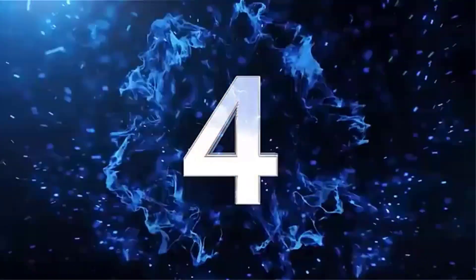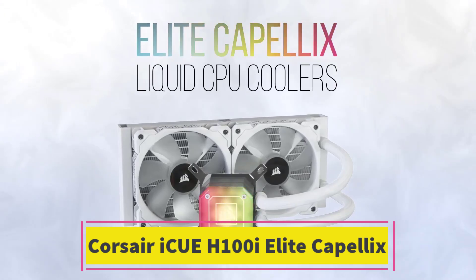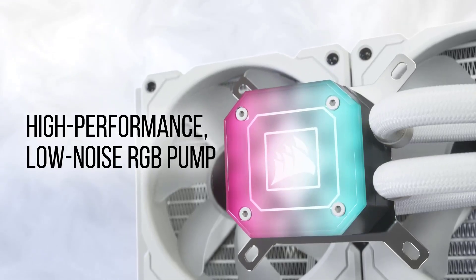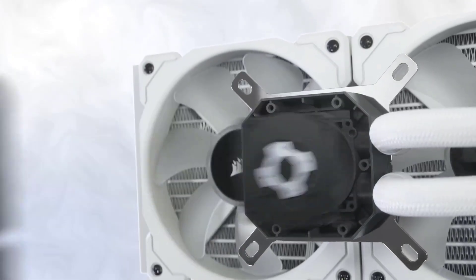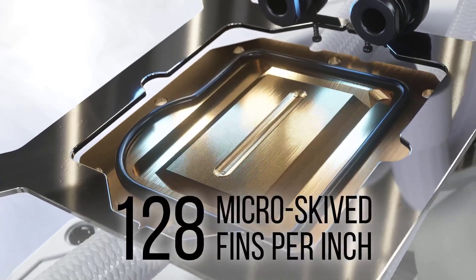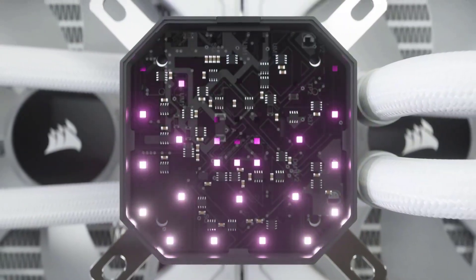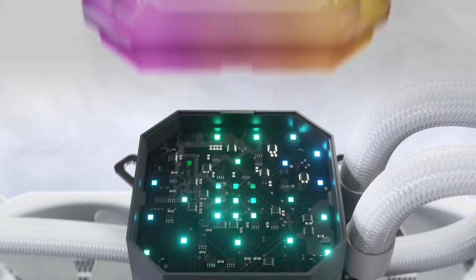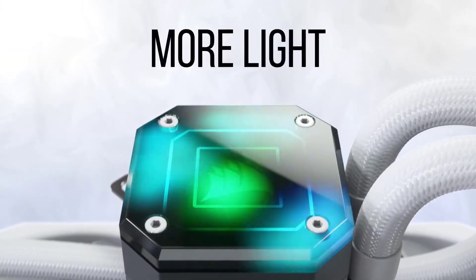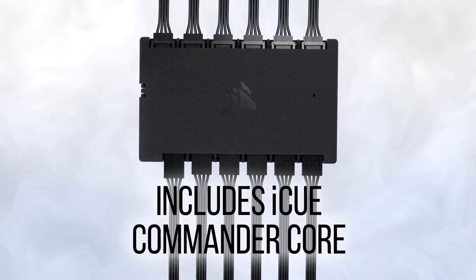Number 4. Corsair ICUE H100i Elite Capellix. The Corsair ICUE H100i Elite Capellix is a high-performance cooling solution designed for desktop PCs, featuring a 240mm radiator. This cooler is equipped with dual 120mm PWM fans, providing efficient airflow and cooling performance for overclocked and high-performance CPUs. The fans are designed to operate quietly, even under heavy load, while maintaining effective thermal management.